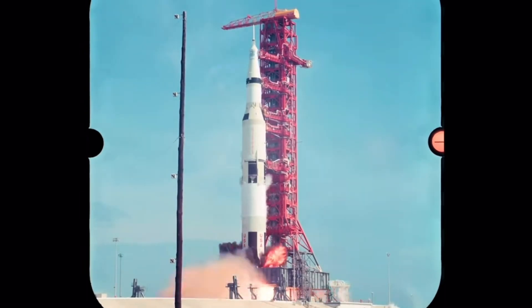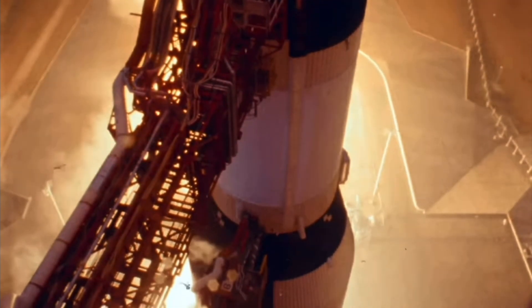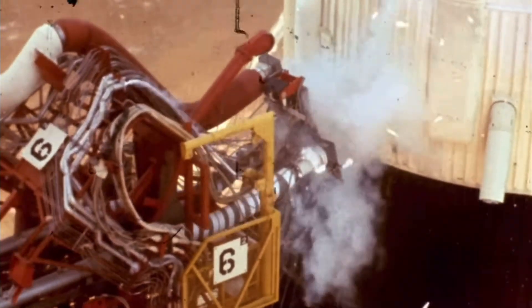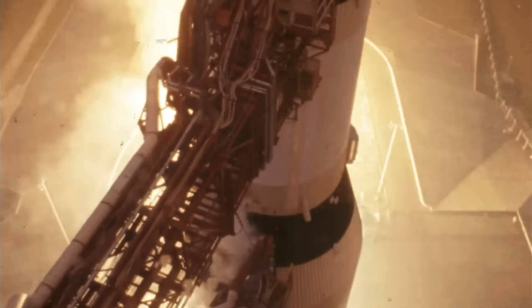The Saturn V, a towering emblem of human spaceflight, commands attention with its soaring height of 363 feet and its colossal weight of 6 million pounds. Comprising three distinct stages and accommodating the Apollo spacecraft, the Saturn V's most prominent feature is undoubtedly its first stage, powered by the formidable F-1 engines. Yet, amid this grandeur, it's the often overlooked J-2 engines nestled within the second and third stages that deserve our focus.